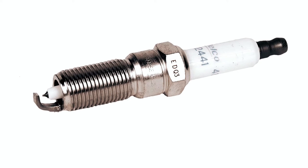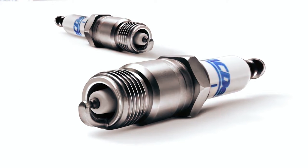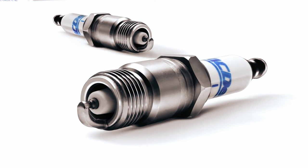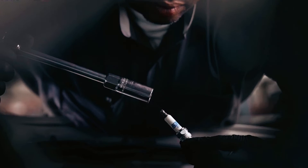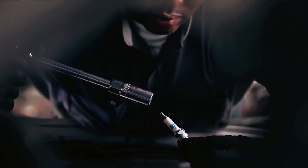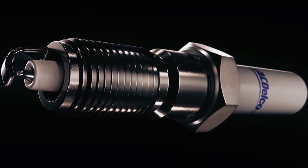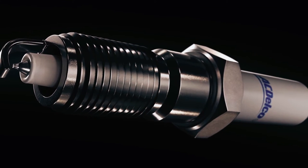The iridium composition provides a high melting point and great strength, excellent wear resistance, and durability, making it an excellent choice for high-performance engines. These premium aftermarket replacement spark plugs are manufactured to meet your expectations for fit, form, and function, making them an excellent choice for those looking to improve their vehicle's performance and reliability.